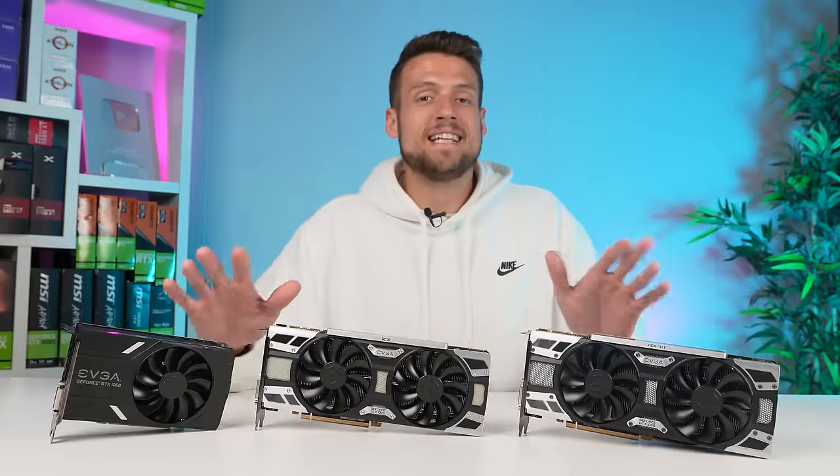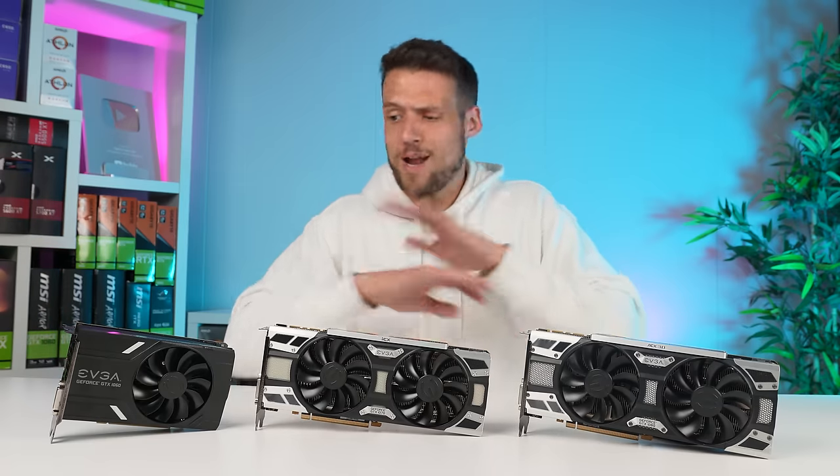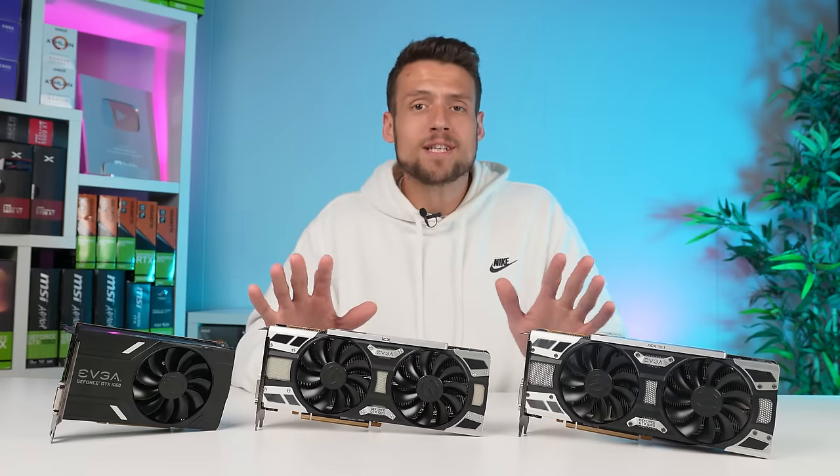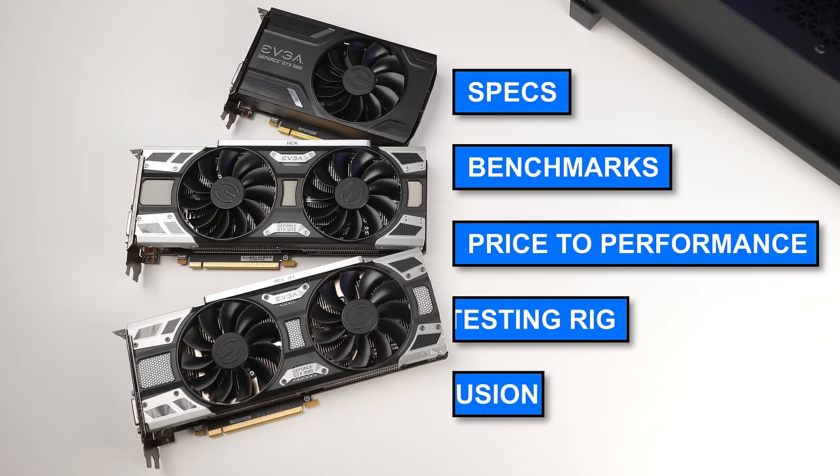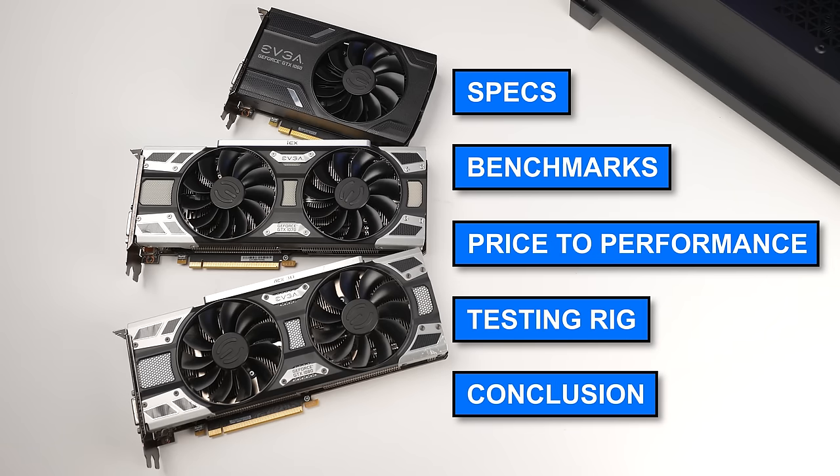I'm going to break down the entire GTX 10 series for you in this video. I'm not going to go super in depth — I'm just going to give you the actual important information you need as a gamer. Here's a list of how we'll break down the video, all after a quick word from today's sponsor.